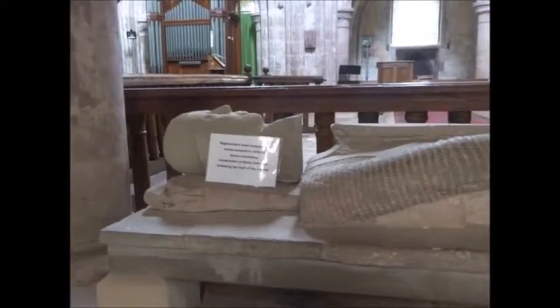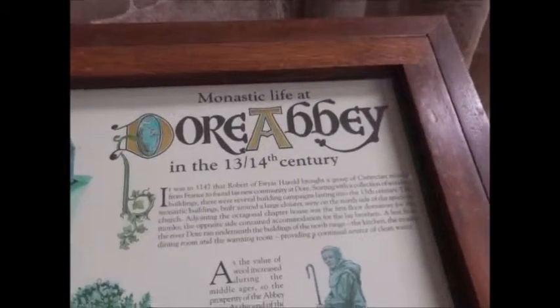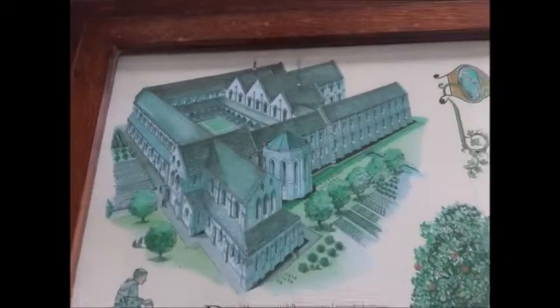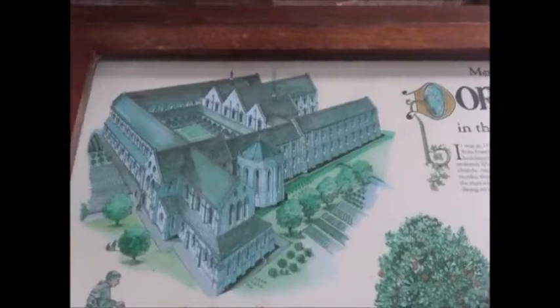Kind of like a Westminster Abbey — free of charge, but none of the vast crowds of tourists which basically destroys the atmosphere of the place. Monastic life at Borrabi in the 13th or 14th century — that's what it probably looked like in its heyday.